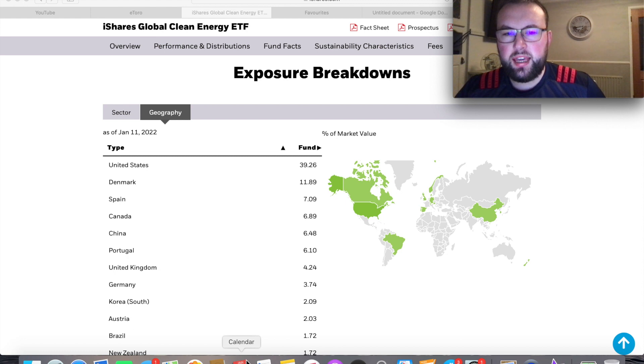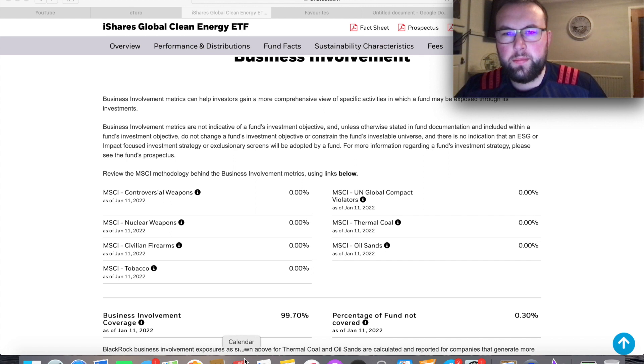The ETF also has a global diversification approach. You can see on the map on screen all the highlighted countries where this ETF has exposure. The US is the top holding at 39.26% of the funds, but a lot of the next countries are within Europe, such as Denmark and Spain, and then Canada, China, Portugal, and the UK. I'm very happy with the diversification — not just in sector diversification but also in global diversification.